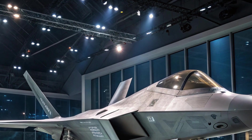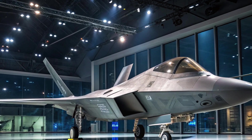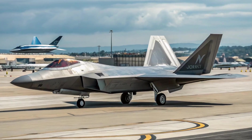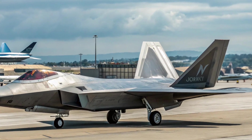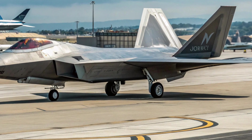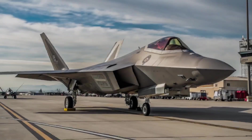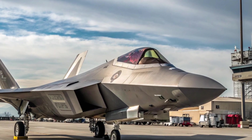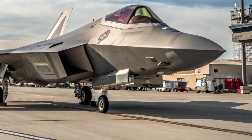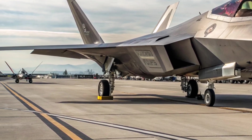The F-22 Raptor has long stood as the undisputed king of air superiority. Developed by Lockheed Martin, this fifth-generation stealth fighter has dominated the skies since its introduction in the mid-2000s. But in 2025, the Raptor has undergone a silent yet significant evolution. While the U.S. Air Force prepares for sixth-generation aircraft, the F-22 is still getting major upgrades, pushing its legacy even further.